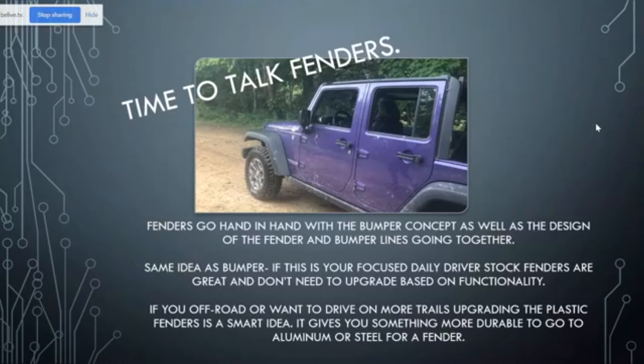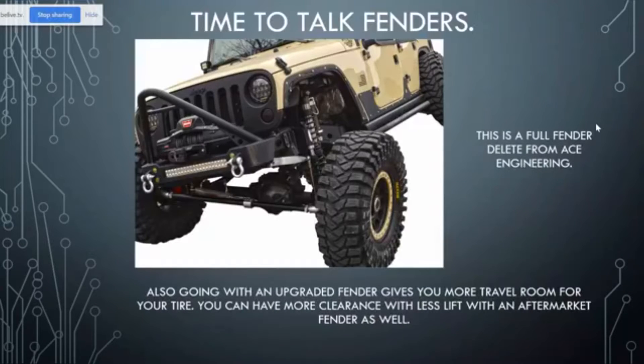If you do want to be driving off-road or going trail riding, then upgrading from the plastic fenders is a really smart idea, because it is going to give you more durability when you go to aluminum or a steel fender. A lot of times you'll see the fenders crumple or tear when you have the stock fenders. This happens to be a full fender delete from Ace Engineering — as you can see, there's no fender whatsoever left on this Jeep. Going with an upgraded fender is also going to give you more travel room for your tire, so you're going to have more clearance with less lift with an aftermarket fender.